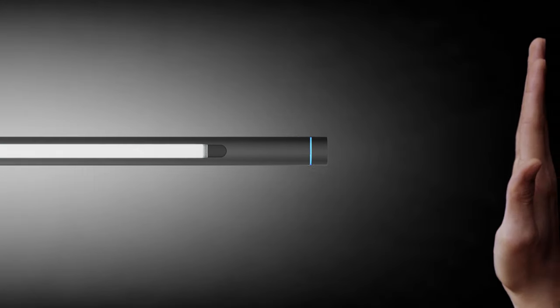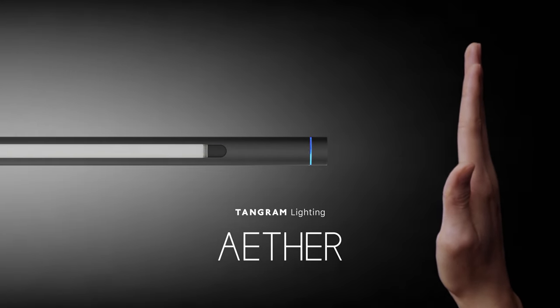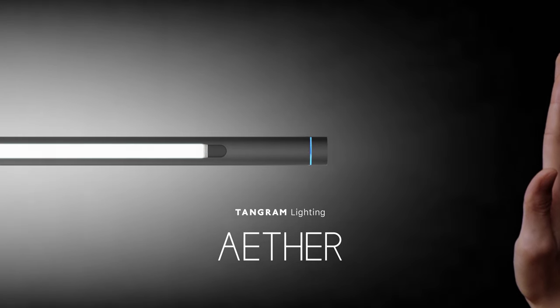Most desk lamps have been made without considering the user's eye level and computer size, which often results in creating dark shadows and causing distractions while working. To reduce discomfort and elevate your space in daily life, Tangram has launched Ether, a desk lamp with a broad and highly expandable design to enhance work efficiency.